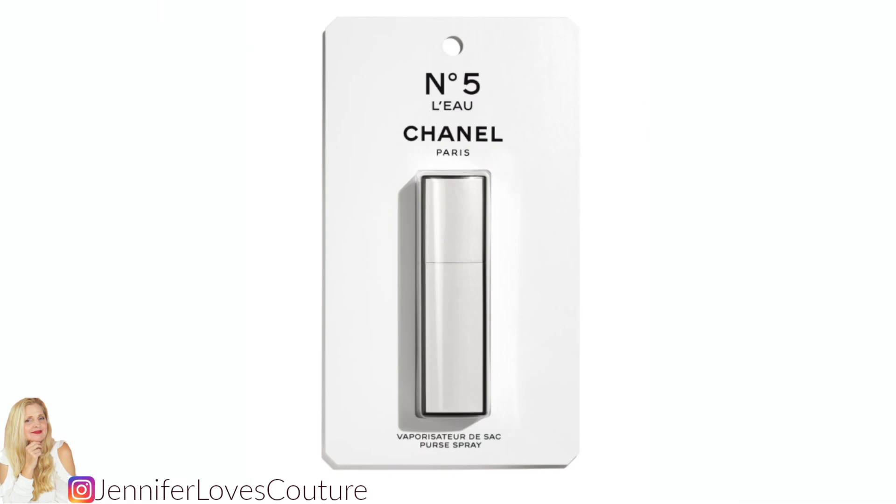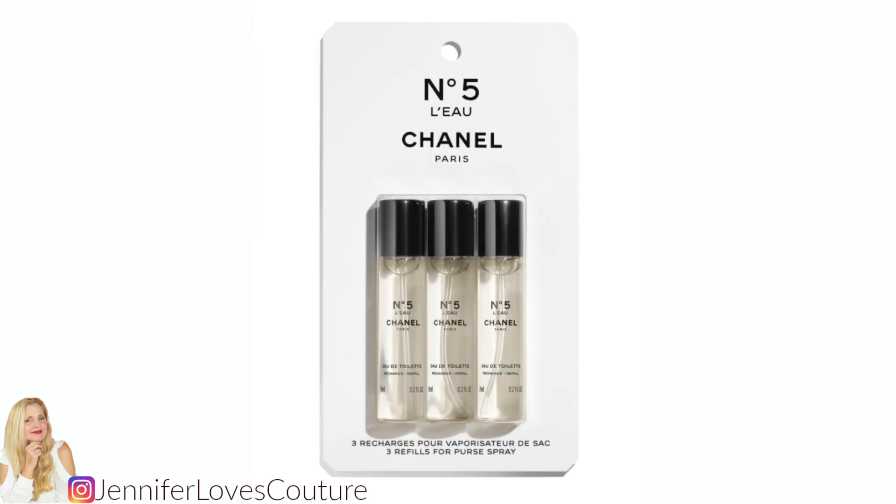If you love Chanel No. 5 Bleu like I do, you might want to pick up this purse spray — 0.2 fluid ounces at $55 — in a travel size. I'm buying that. If you want the refills, there are three and they represent battery packaging. This is for the Chanel No. 5 Bleu purse spray — the refills are $65, three of them at 0.2 fluid ounces each. I'm going to have to get the refills — $65. Sign me up.